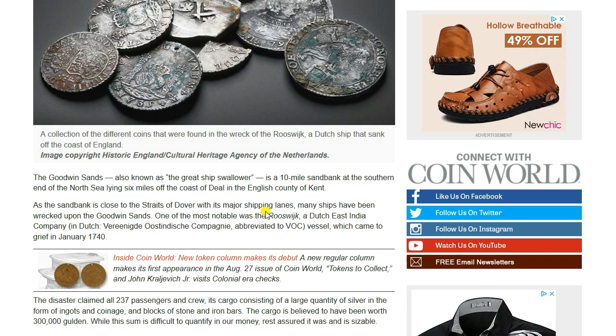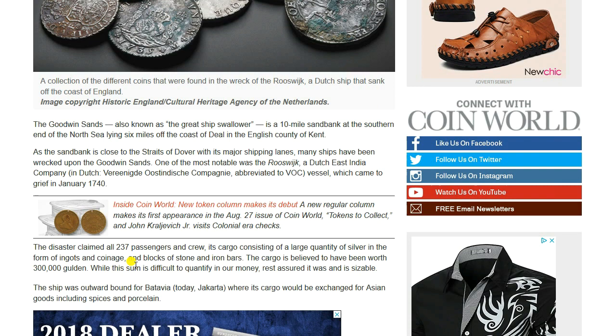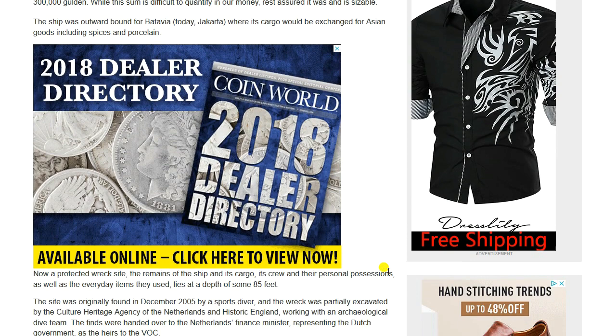As the sandbank is close to the Straits of Dover with its major shipping lanes, many ships have been wrecked there. The Rooswick was a Dutch East India Company vessel which came to grief in January 1740. The disaster claimed all 237 passengers and crew, its cargo consisting of a large quantity of silver in the form of ingots and coinage, blocks of stone, and iron bars. The cargo is believed to have been worth 300,000 gold. The ship was outward bound for Batavia — today Jakarta — where its cargo would be exchanged for Asian goods including spices and porcelain.